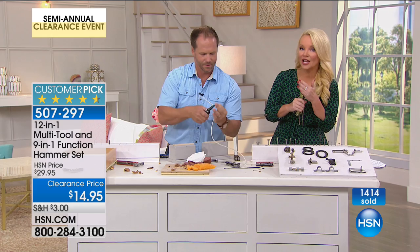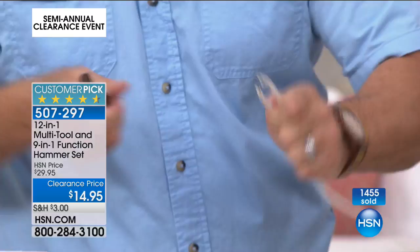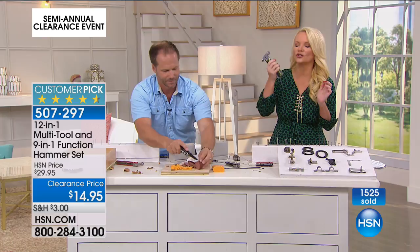$29.95 was the original price. You can pay $30 just for the hammer tool at another big store. We're doing all of it — you get the 9-in-1 hammer and the 12-in-1 multi-function tool — both for $14.95. They're super compact, so they fit in any drawer and you get to them quickly. Craig, thank you so much. Always a pleasure.